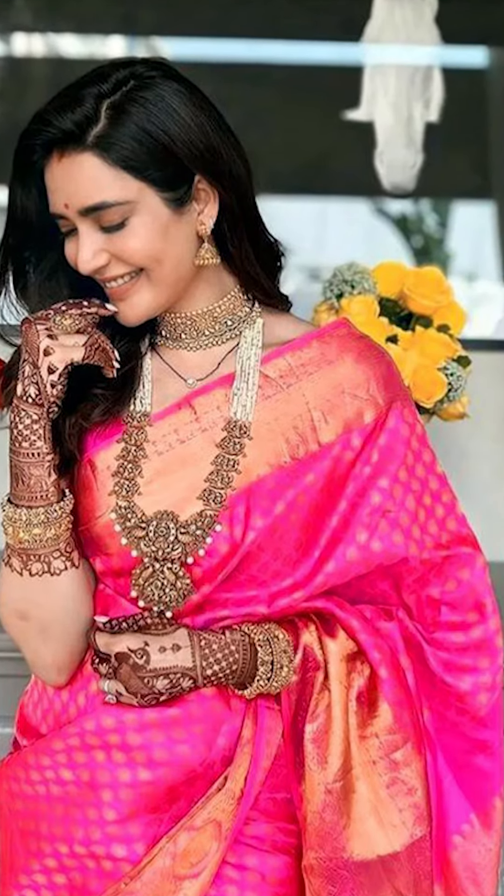If you like this collection please check the description box where we have given some similar Amazon links where you can purchase.